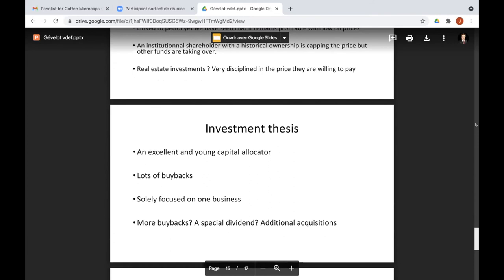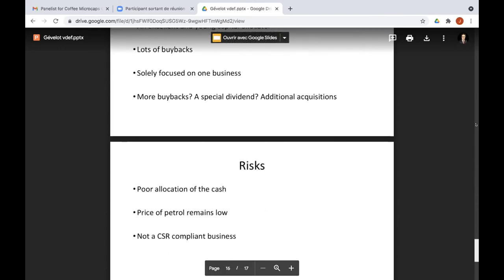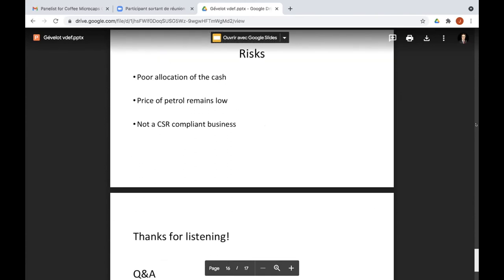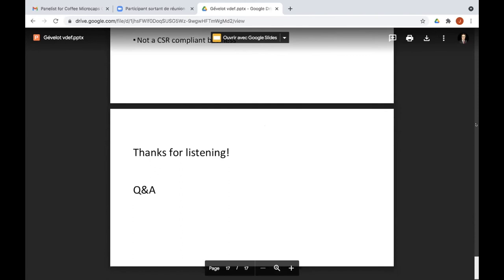There may be more buybacks starting after June-July, a possible special dividend given the family reorganization, or additional acquisitions to amplify competitive advantage. The risks: poor cash allocation — though in my opinion he's proven he uses it wisely and is very conservative. The petrol price remaining low is a risk, but even when it was down he was still selling pumps. It's also not a very ESG-compliant business, so some institutional investors won't invest in this type of company.